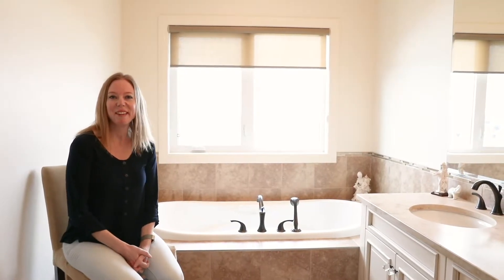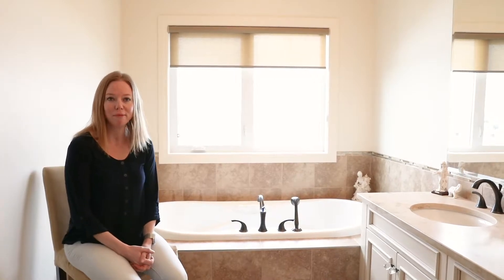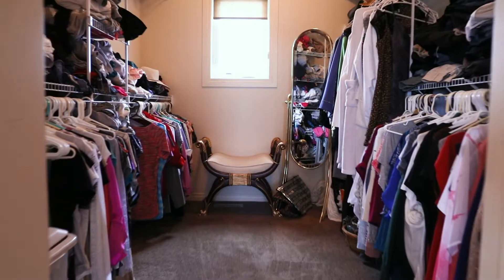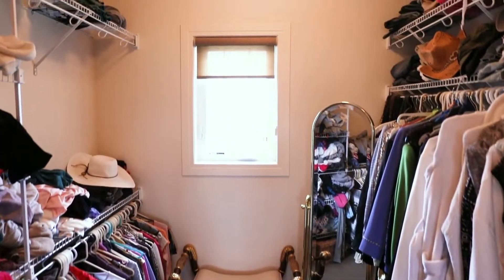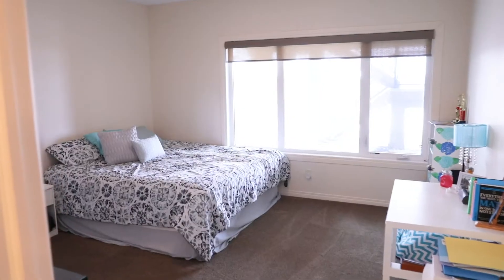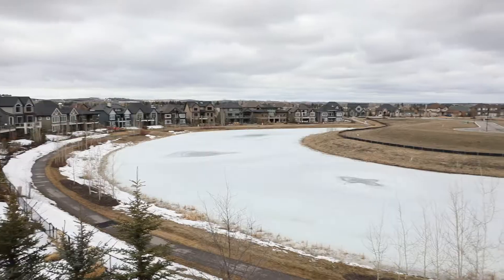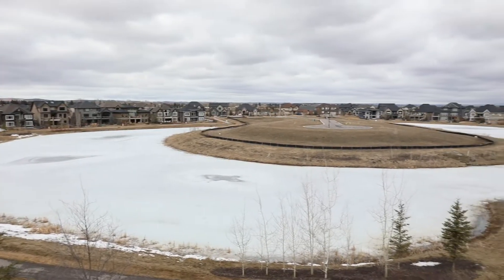Just hanging out in the en suite — it's big enough to be a bedroom! Soaker tub, step-in shower, master closet behind the photographer. This house has five bedrooms, three and a half bathrooms, and check out this patio facing the water off your master bedroom.